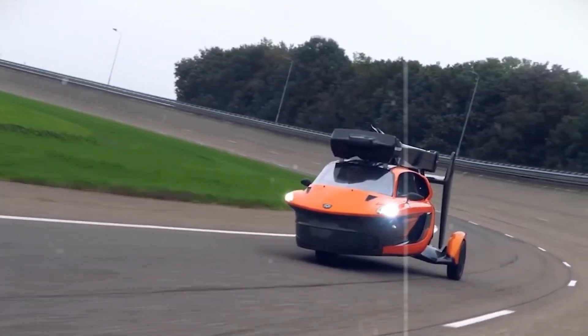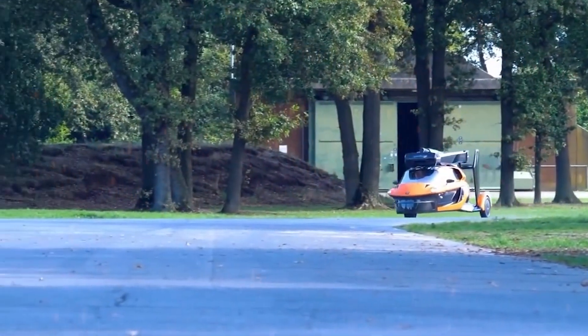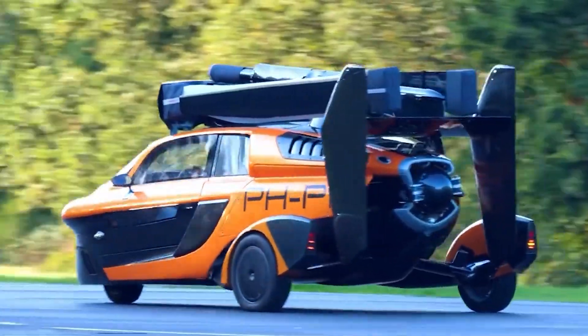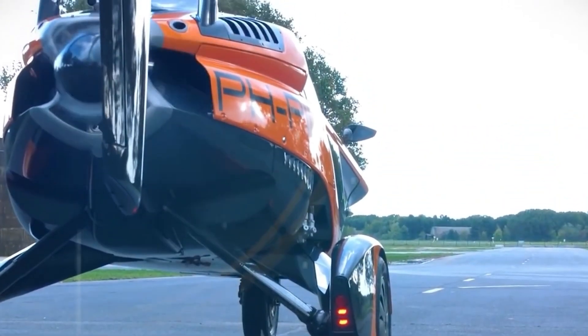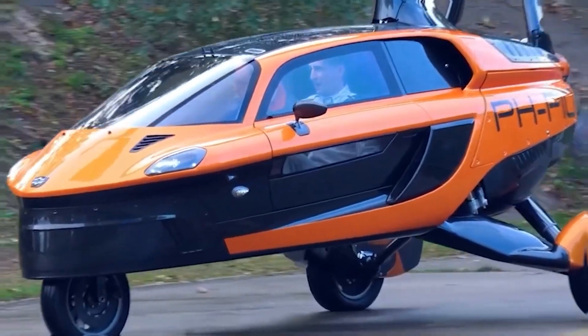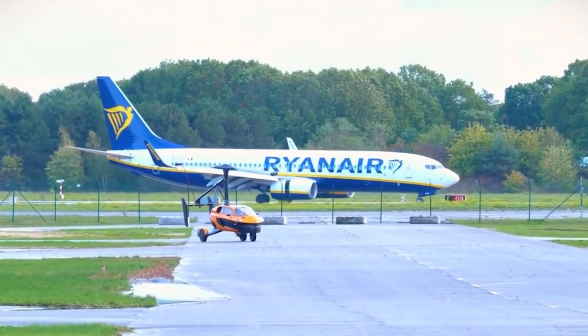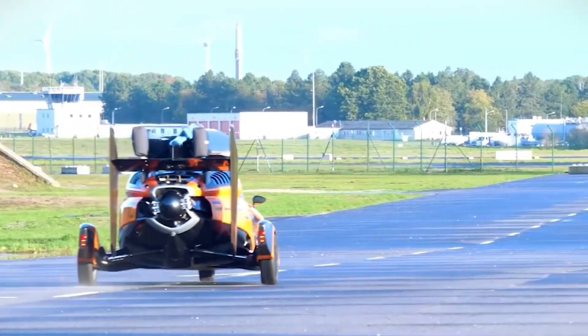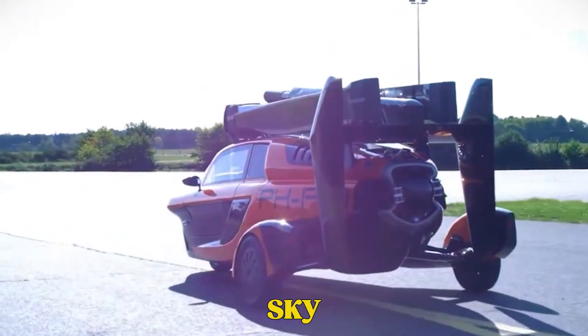PALV Liberty. The PALV Liberty isn't just a cool concept — it's a working machine that actually drives and flies. At first glance it looks like a sleek three-wheeled sports car, but within minutes it transforms into a fully functional gyroplane. This vehicle is built for people who want to lift off the ground and skip the traffic altogether. The folding rotor blades and rear propeller make the switch from road to sky smooth and fast.